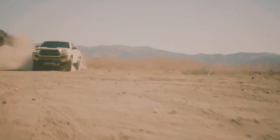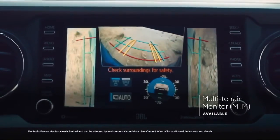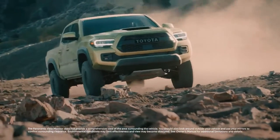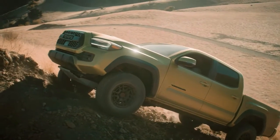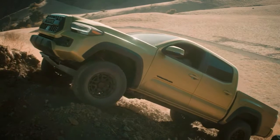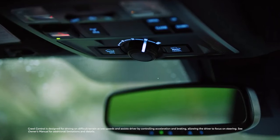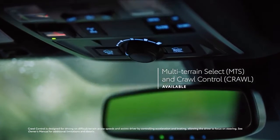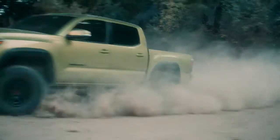This Tacoma is made to conquer the unknown. Select Tacoma models also come with an available multi-terrain monitor, which expands on the panoramic view monitor's 360-degree view with additional features like under-view, slippage recognition for each wheel, tilt-meter with image leveling, and tire guidelines. Combined with an available six-speed manual transmission, off-road traction management systems like multi-terrain select, and crawl control on models equipped with the six-speed automatic transmission, Tacoma comes ready to play.